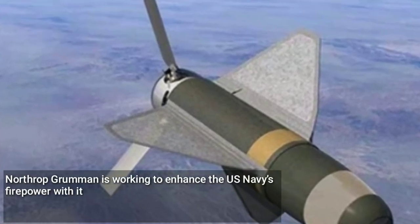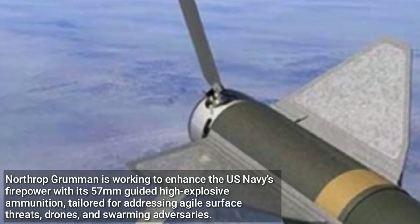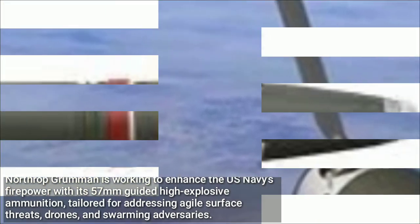Northrop Grumman is working to enhance the U.S. Navy's firepower with its 57mm guided high explosive ammunition, tailored for addressing agile surface threats, drones, and swarming adversaries.